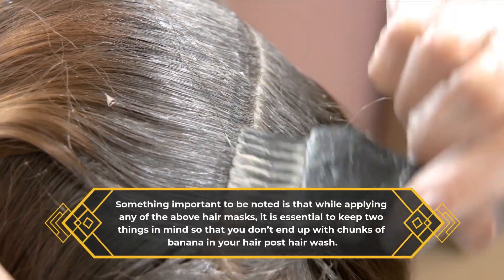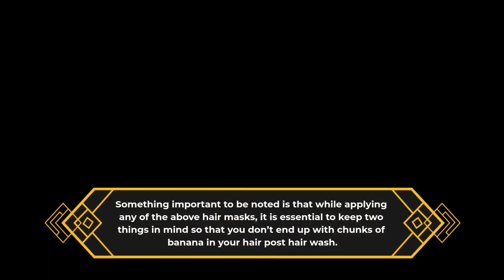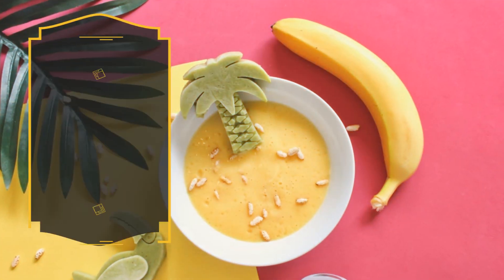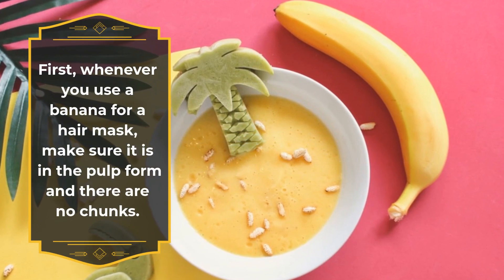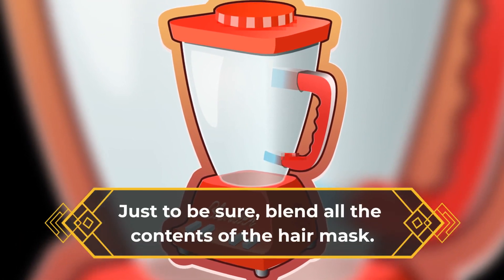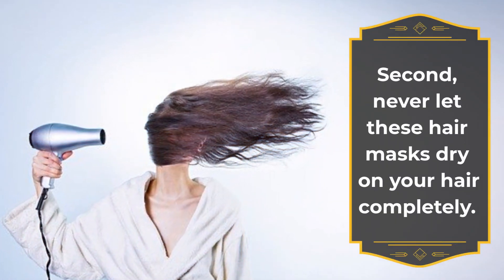Something important to note is that while applying any of the above hair masks, it is essential to keep two things in mind so that you don't end up with chunks of banana in your hair post hair wash. First, whenever you use a banana for a hair mask, make sure it is in the pulp form and there are no chunks — just to be sure, blend all the contents of the hair mask.